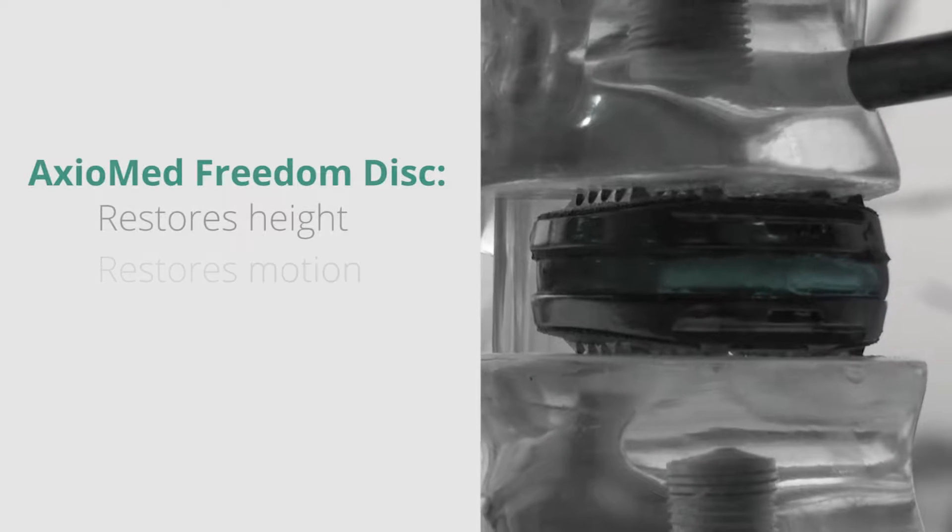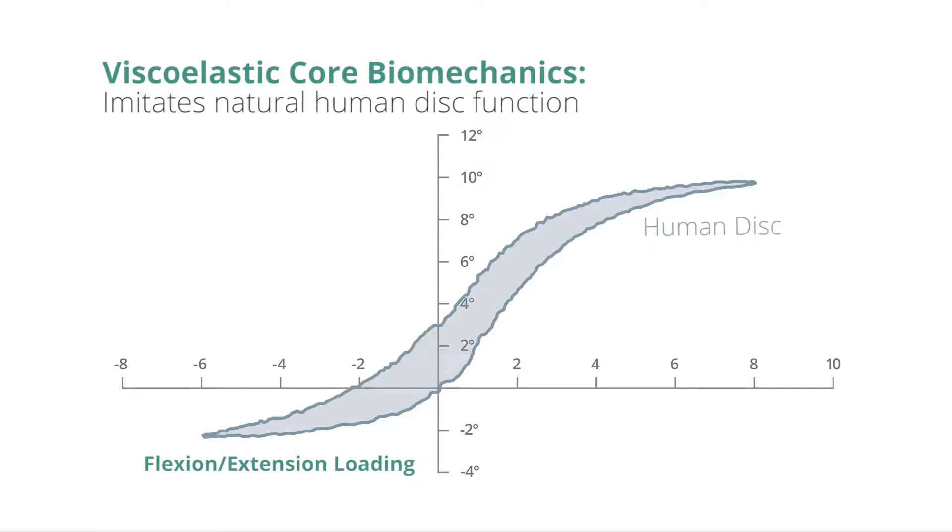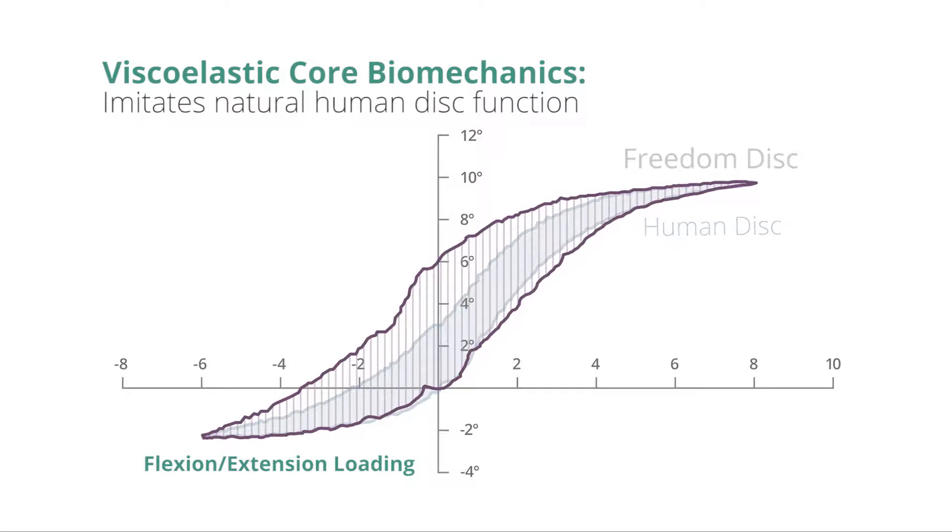For the longest time, fusion has been the status quo for spine surgery. We believe that we finally have the solution to fusion. The Axiomed disc restores height, restores motion, and restores quality of life. The way we do this is with Axiomed's proprietary viscoelastic disc technology. Surgeon feedback on the Axiomed disc has been phenomenal.